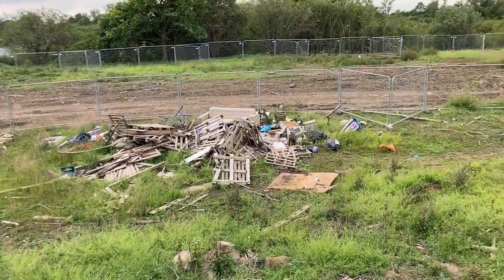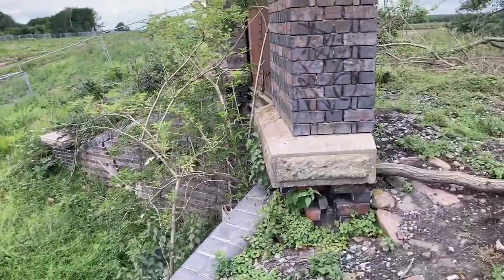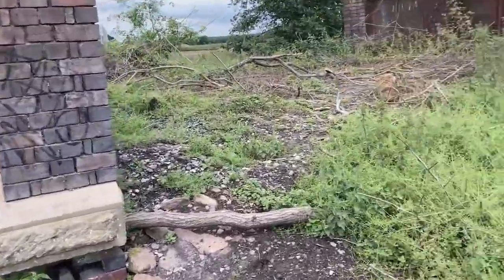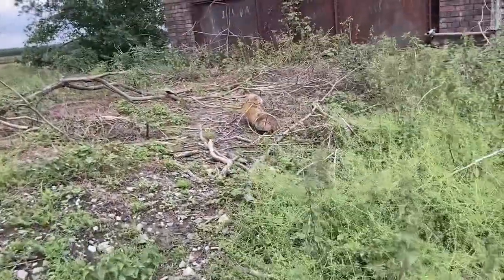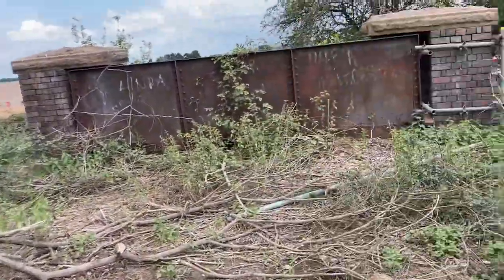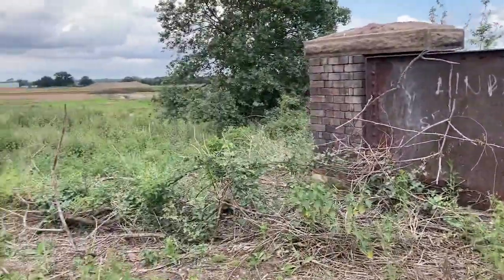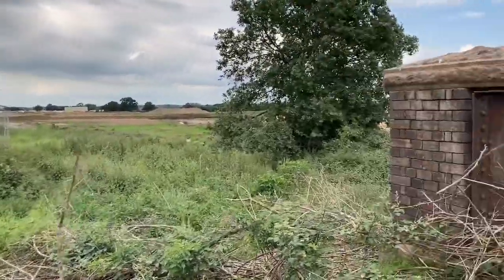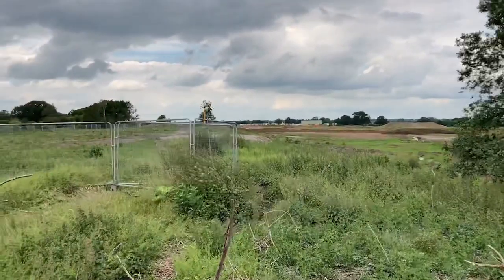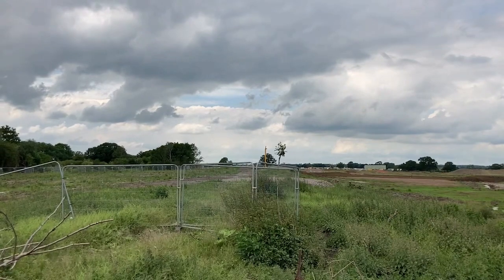This is the remains of the protesters' camp. And that's your view now, looking out towards East West Rail and HS2.